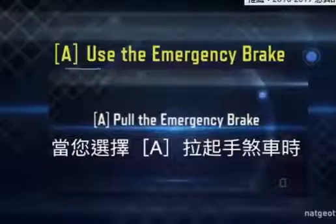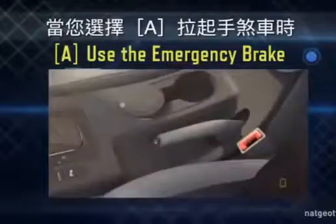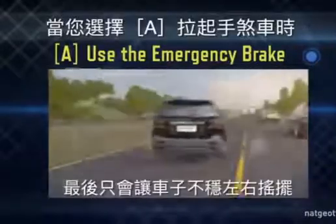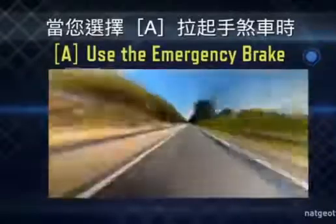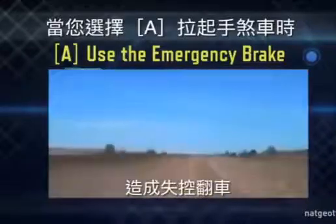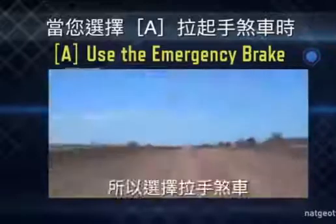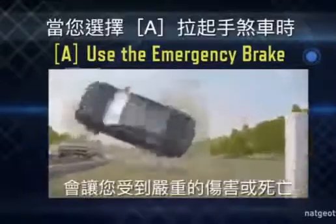You might choose to engage the emergency brake and steer onto the shoulder to slow your momentum. But engaging the e-brake at normal speeds can make the rear wheels lock up, sending a driver into a dangerous fishtail — and you're going over 110 miles an hour. Even if you manage to maintain control, trying to use the rough terrain of the shoulder will only make a bad problem fly into a death roll. So if you chose to use the emergency brake and steer onto the shoulder, you've made a deadly mistake.